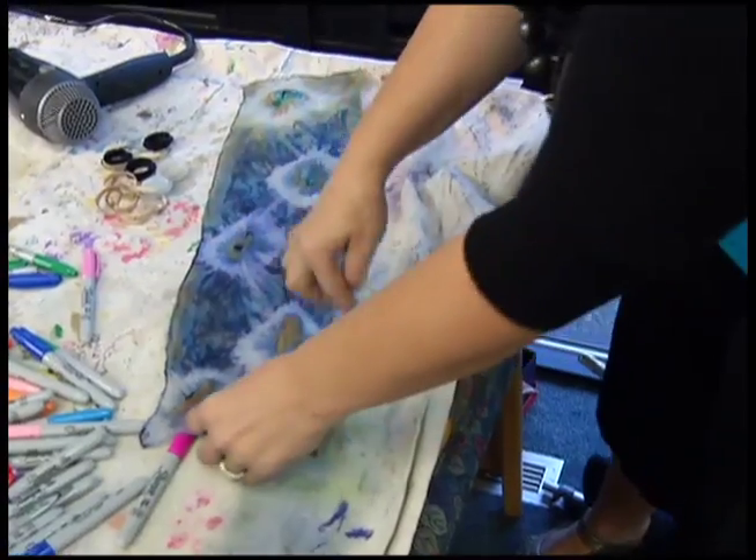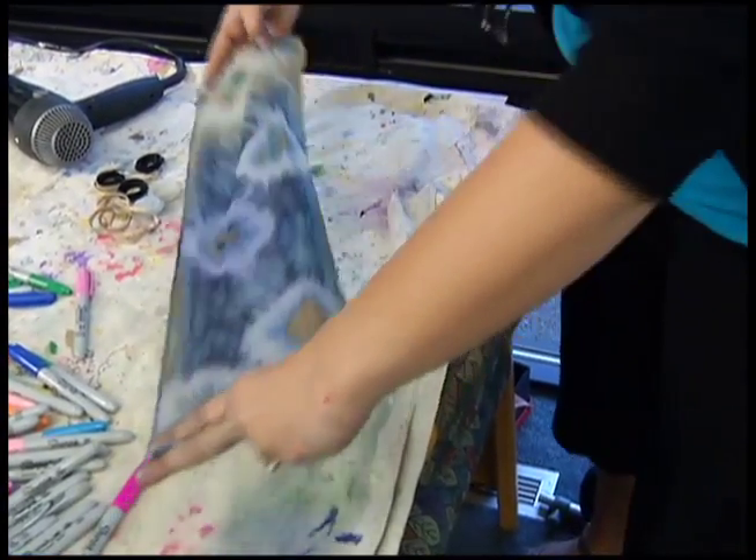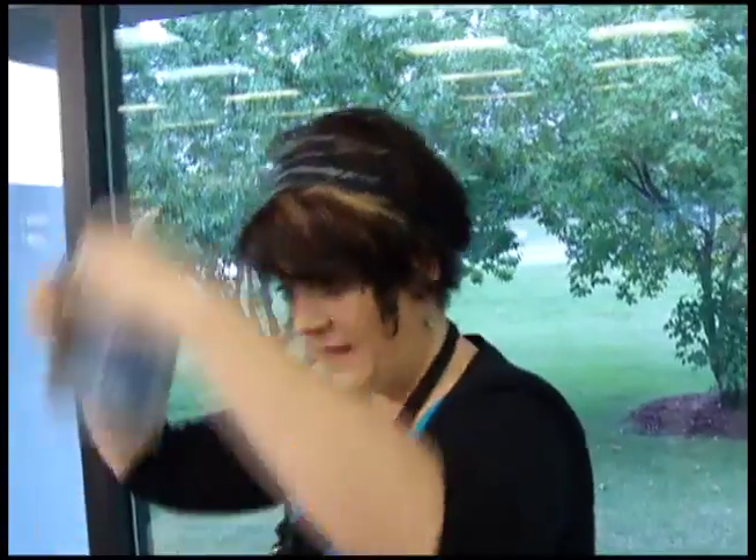The white areas are where the rubber bands were. After these are nice and dry, folks can put them around their neck as a nice little spring scarf. You can still sign up for several of these classes — go to the Hennepin County Library website, and you can link to that through ours at 12.TV.